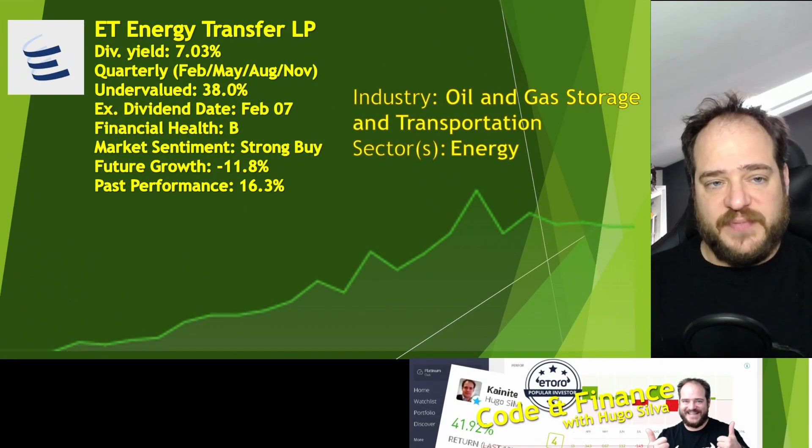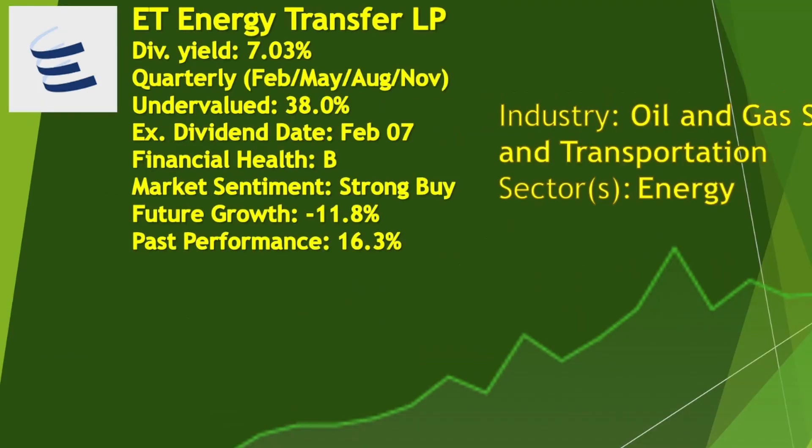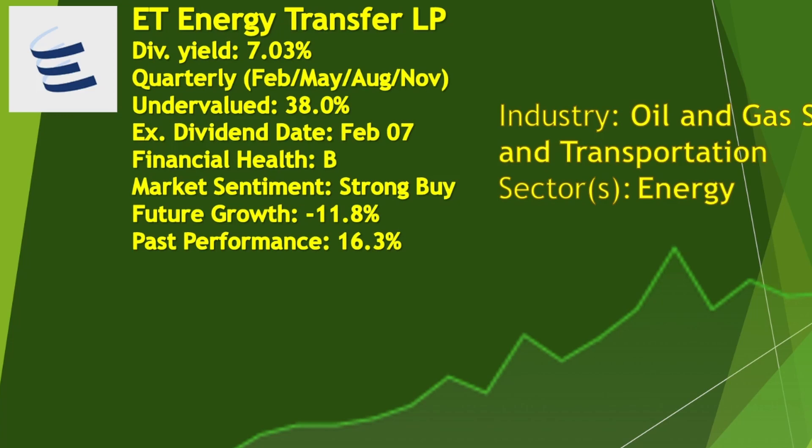ET — Energy Transfer LP — is one of the stocks that I have on my portfolio. They pay a dividend yield of 7.03%. They pay quarterly in February, May, August, and November. They are undervalued by 38.0%. The ex-dividend date is going to be on the 7th of February, so we're not going to have time to buy this one either. The financial health is a B, with a difference of around 0.2 billion between assets and liabilities.